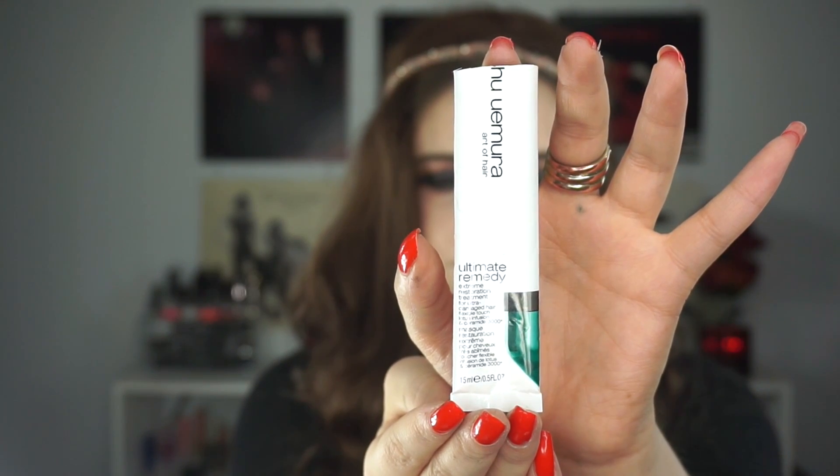Let's get started. I always start by talking about the products I would not purchase the full size of. The first thing I have here is from Shu Uemura and this is the Ultimate Remedy Extreme Restoration Treatment for Ultra Damaged Hair. A huge pet peeve when it comes to samples is when they have no instructions anywhere on the packaging. I had to go search for the best way to use this product because nowhere on here does it say put on dry hair or wet hair. It does say to put on clean wet hair, so that's how I used it. There was only enough in this little packet to get one use out of, but it did absolutely nothing for my hair.